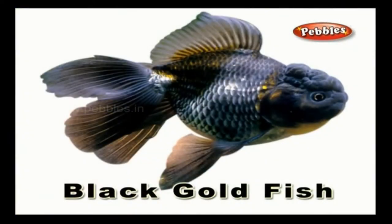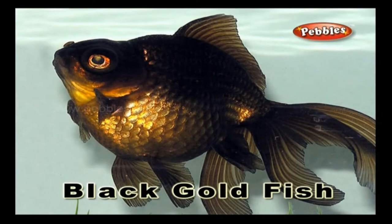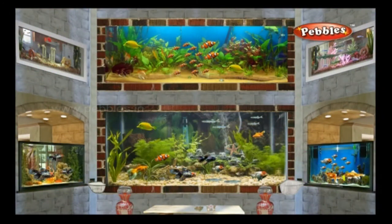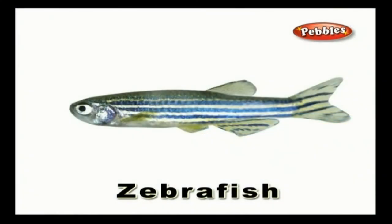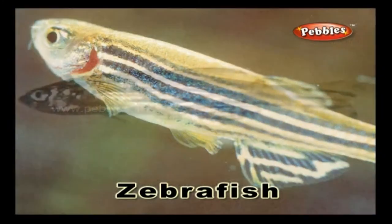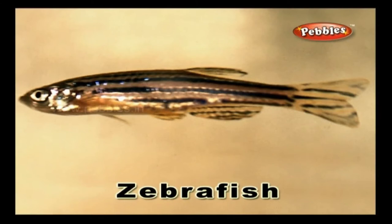Black gold fish: a little fish seen in many aquariums and is black in colour. Zebra fish: this is also known as zebra danio, and is a popular aquarium fish that has black and white stripes like a zebra.